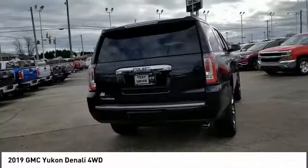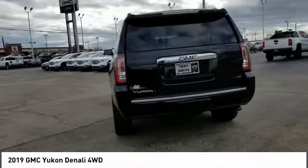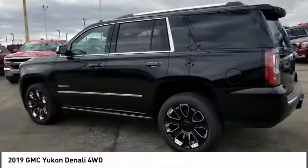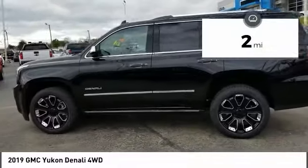Boasting a Vortec 5.3 liter V8 with active fuel management, flex fuel, Yukon is agile and capable. This vehicle has less than 100 miles.